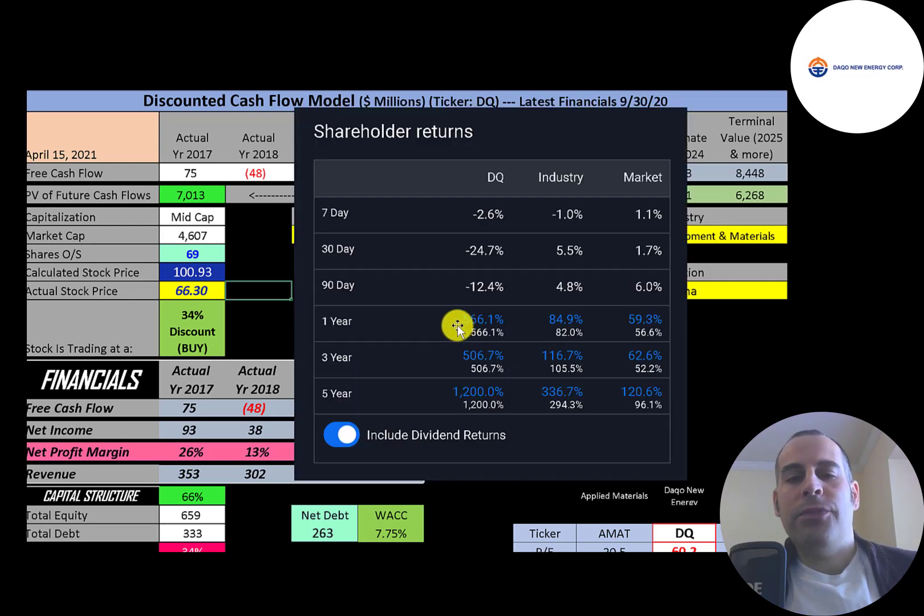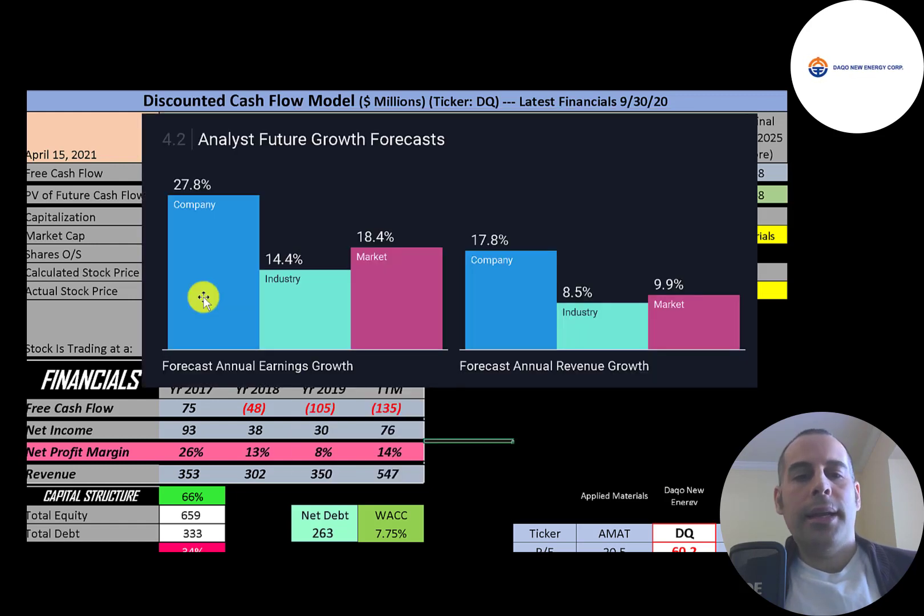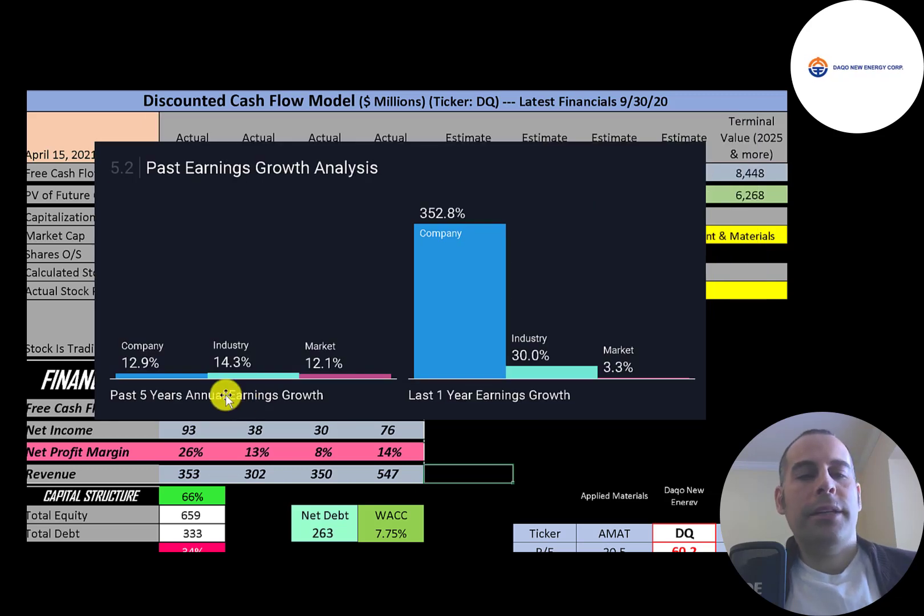In the past year this stock has gone up 566% while its industry went up 84% and the market 59%. This stock has also done really well over the past three and five years, performing much better than its industry and the market. Analysts are forecasting earnings to grow 28% while the industry grows 14% and the market 18%. Revenue is forecast to grow 18% for this company, versus 8.5% for its industry and 10% for the market. In the past five years the company's earnings grew 13%, the industry 14%, and the market 12%, but in the last year their earnings grew 353% while the industry grew 30% and the market 3%.